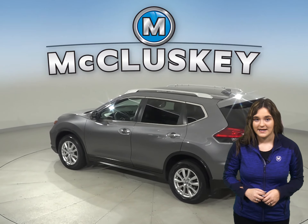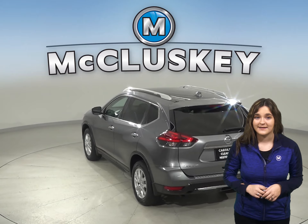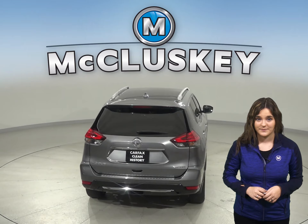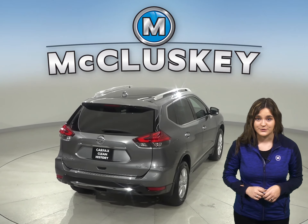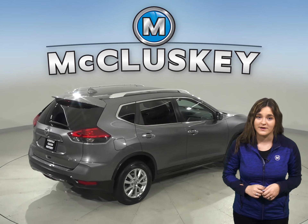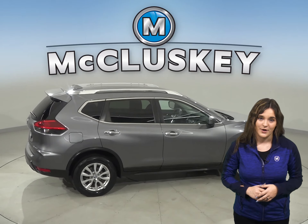For entertainment, this Rogue has an AM-FM radio that's Sirius XM ready, as well as Bluetooth capabilities and a CD player. Steering wheel audio controls will also come in handy when it comes to switching songs or raising the volume — that way, you don't have to take your eyes off of the road.